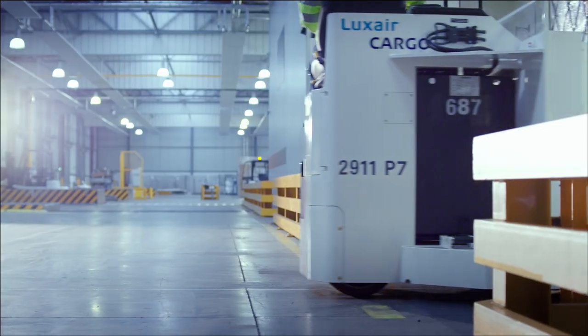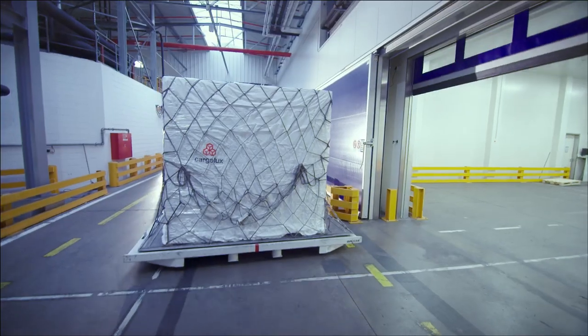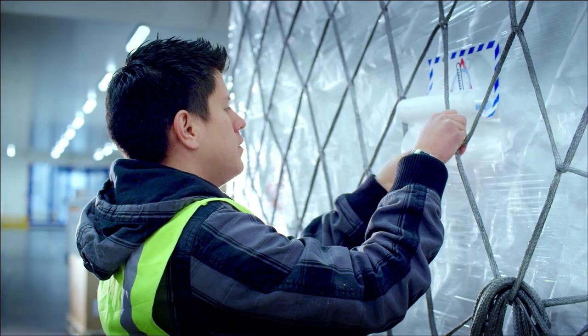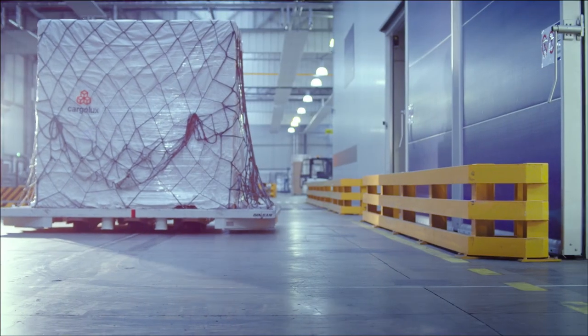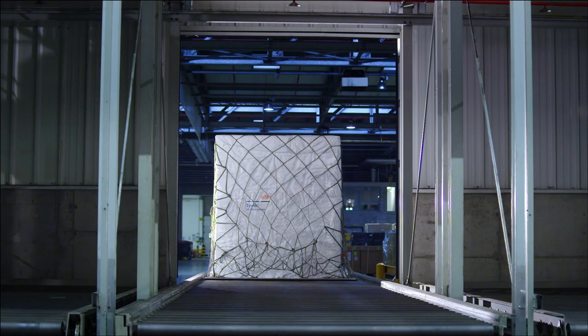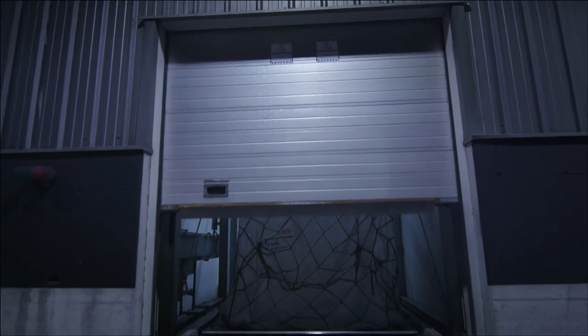We are now right next to the Cargo Pharma and Healthcare Centre. The main features of this facility include a dedicated warehouse for pharma and healthcare storage and shipments. The facility is subdivided into two main parts: a 1,600 square metre zone at 15 to 25 degrees controlled room temperature, and a cool area called the fridge at 2 to 8 degrees covering 820 square metres. The distance from the truck to the aircraft is approximately 108 to 110 metres, which is a huge advantage compared to other airports.